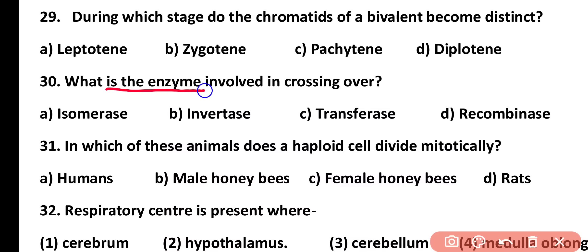Question number 30. What is the enzyme involved in crossing over? Isomerase, invertase, transferase, or recombinase. Correct answer is option D. Recombinase is the enzyme involved in crossing over and produces recombination.